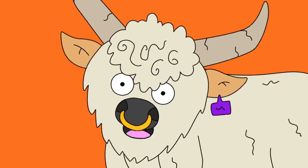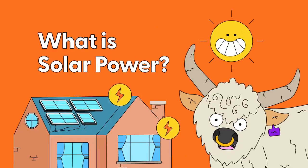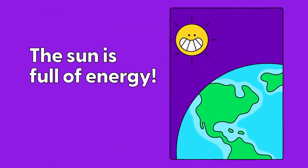Hello there Earth Cubs, I'm Heffer the Cow. What is Solar Power? The sun is full of energy. Solar energy comes from sunlight that reaches the Earth.